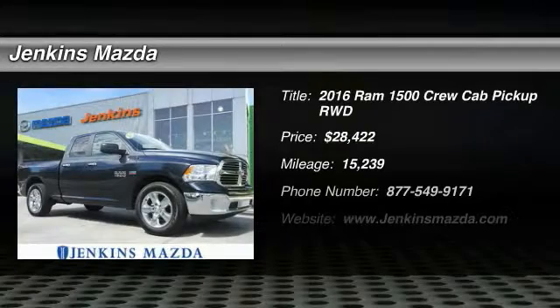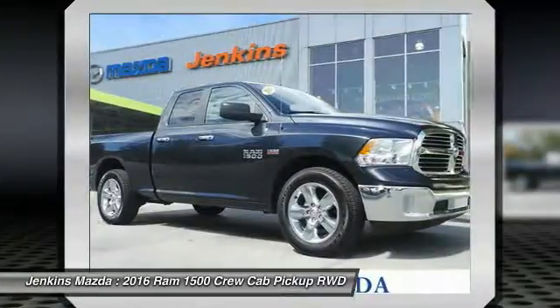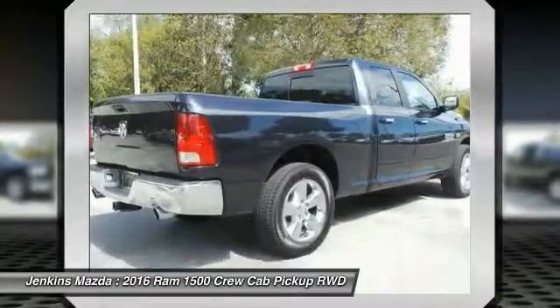Stop by and take a look at this 2016 Ram 1500. When the Dodge Ram 1500 went against the Chevrolet Silverado, Ford F-150, and Toyota Tundra — all excellent trucks in their own right — the Ram took home the prize for its well-rounded strengths.